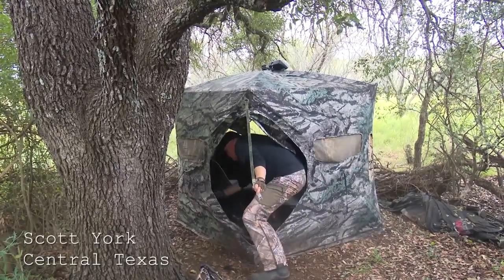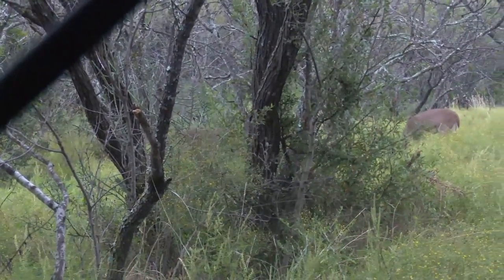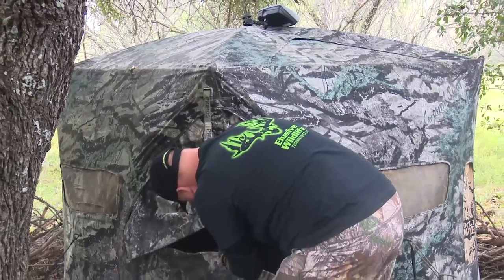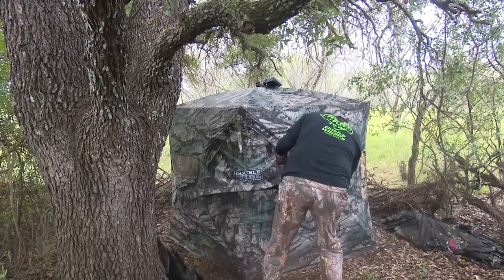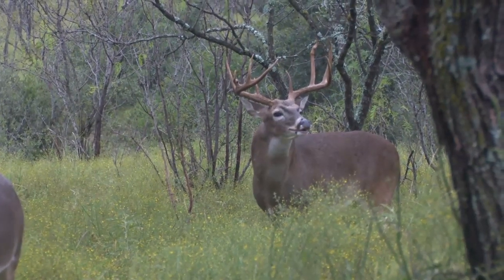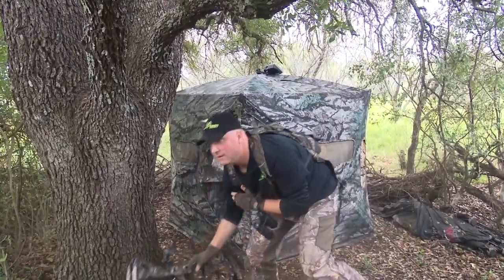What a morning. I know that buck could not have gone far with the way I hammered him. This ground blind did perfect. They looked at us a little bit, but they didn't panic or freak out, and they definitely didn't wind us. And I know that because we had Ozonics with us — two Ozonics.